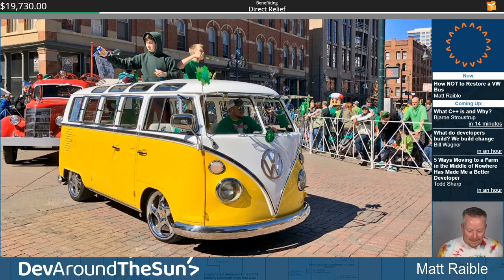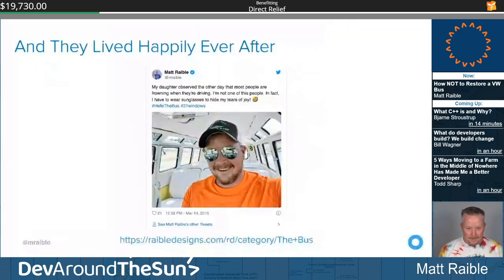Kudos to all seven Colorado shops that made Hefe possible. I won't say he's worth every penny, but he's pretty darn close. My daughter Abby observed the other day: 'Most people are frowning when they're driving — I'm not one of those people.'